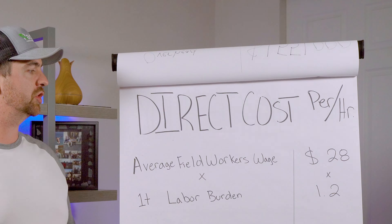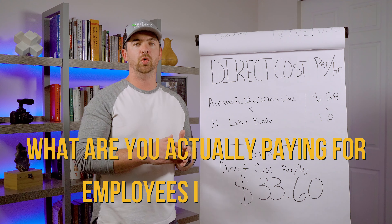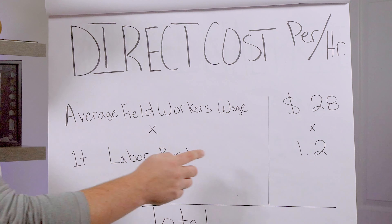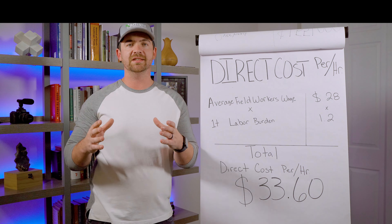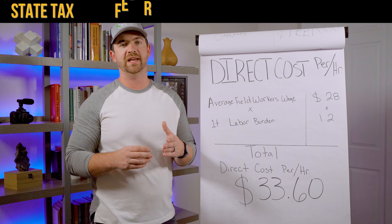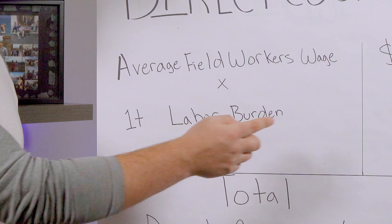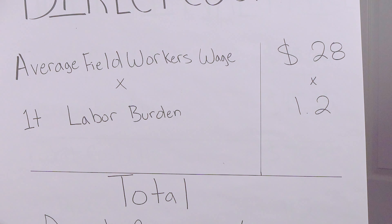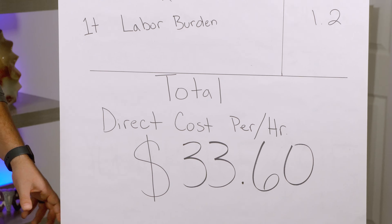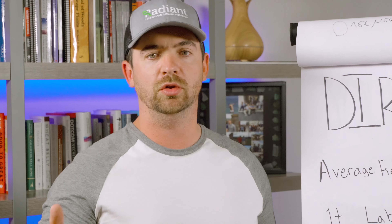The next thing to calculate is your direct cost per hour. What direct means is what are you actually paying for employees in the field? A lot of people think, 'I pay my guys $28 an hour,' and think that's all they're paying — but you forget taxes on top of that: state tax, federal tax, unemployment insurance. All of that is called labor burden. So we take the average field worker's wage and multiply it by one plus the burden percentage. In Colorado, that's 20%, so $28 times 1.2 — my guys aren't costing me $28 an hour, they're costing me $33.60.